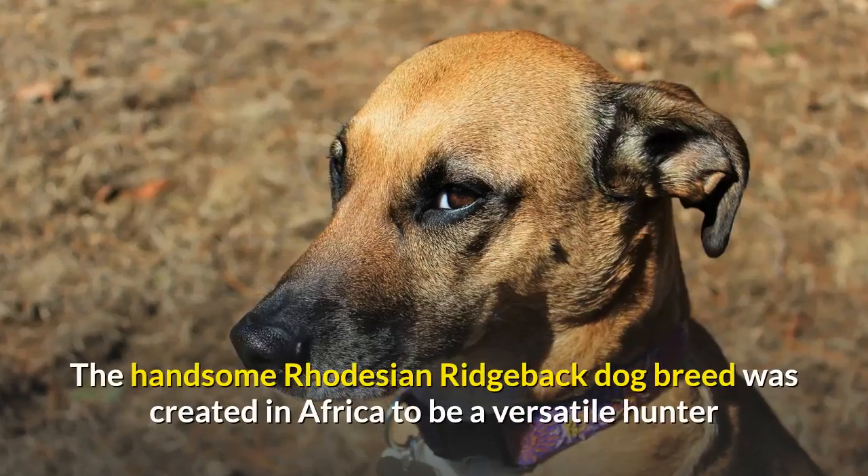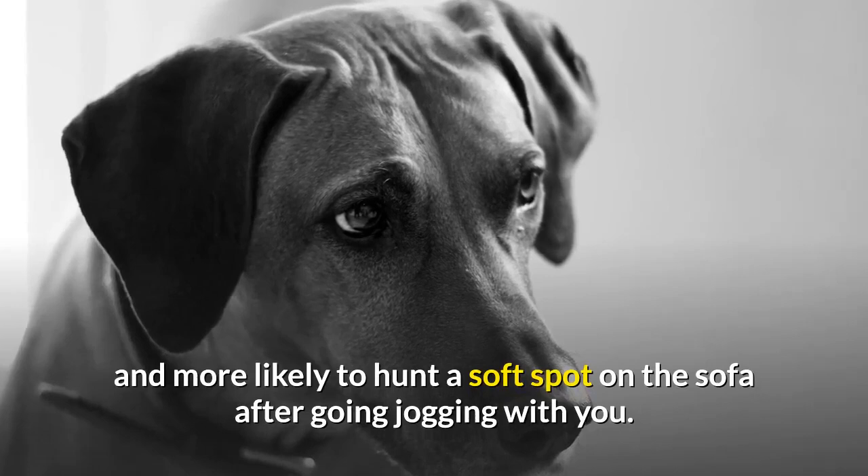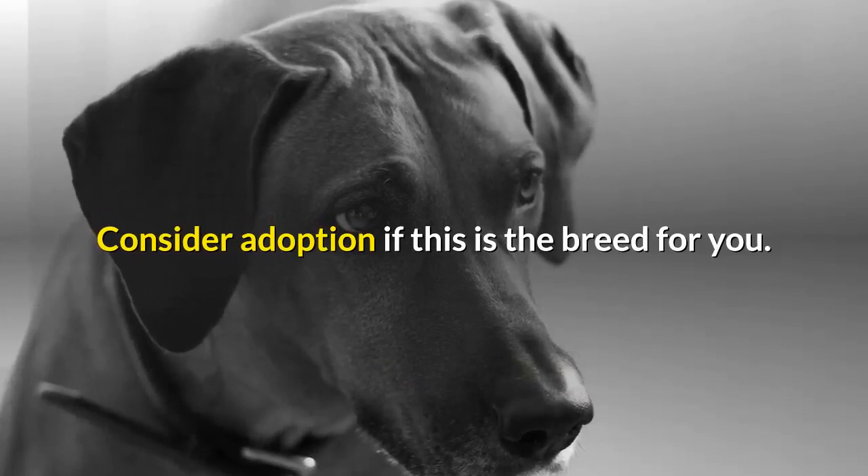The handsome Rhodesian Ridgeback dog breed was created in Africa to be a versatile hunter and home guardian. These days, they're less likely to hunt lions and more likely to hunt a soft spot on the sofa after going jogging with you. Even though these are purebred dogs, some may still end up in the care of shelters or rescues. Consider adoption if this is the breed for you.